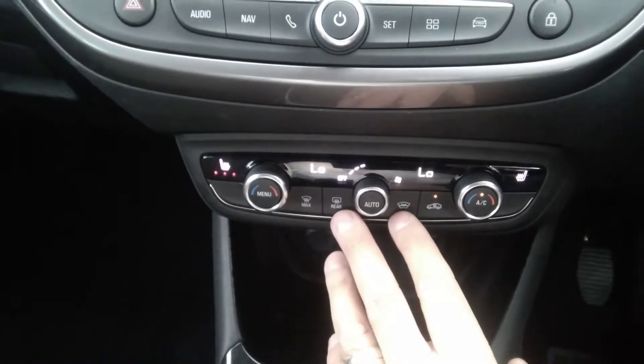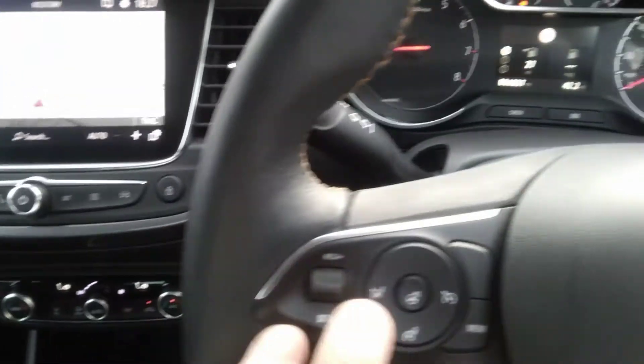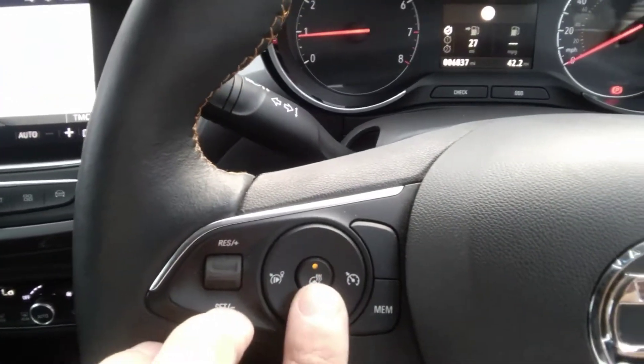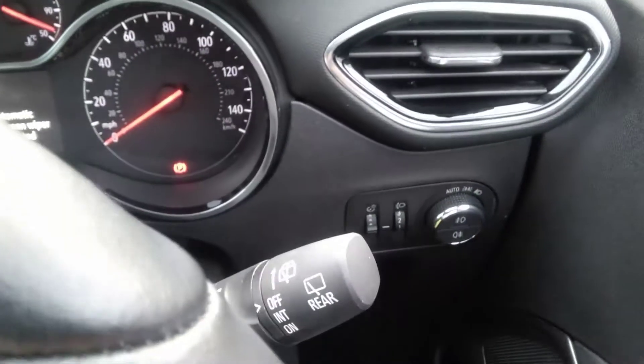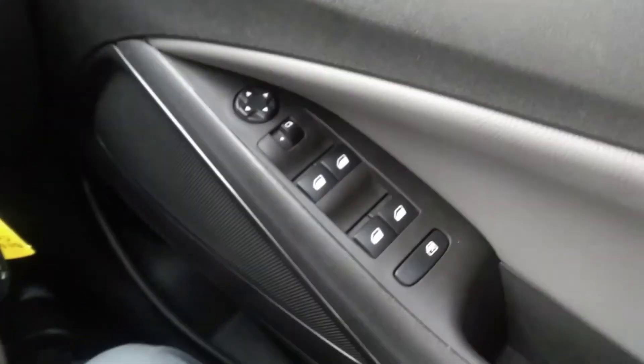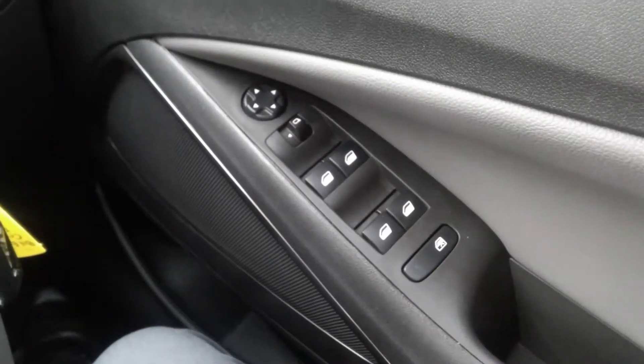You also have the rear defrost. As well as the winter pack you also get the electronically heated steering wheel for those winter mornings. The Techline Nav version also has automatic windscreen wipers, automatic headlights, and electric adjustable door mirrors with front and rear electric windows.